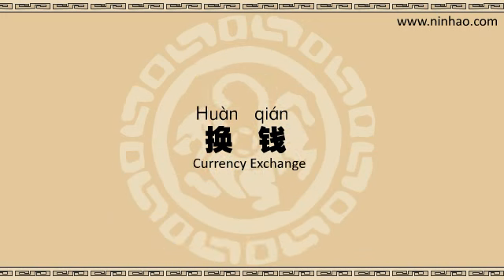Which bank is the best for exchanging currency? Many of my friends told me that Bank of China was the most reputable. That's probably true. Bank of China is the largest international bank, so they will normally be able to exchange money for you straight away.